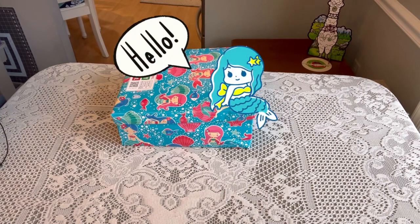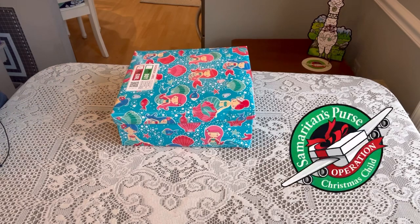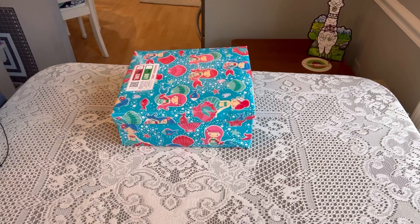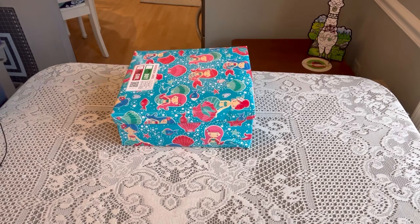Hi Shoebox Friends! This is Denise with D Rogers. Welcome back to my channel for one final unboxing for Operation Christmas Child 2022. This is for a girl aged 10 to 14 and I'm calling this one Let's Be Mermaids. So let's take a look at what I packed.